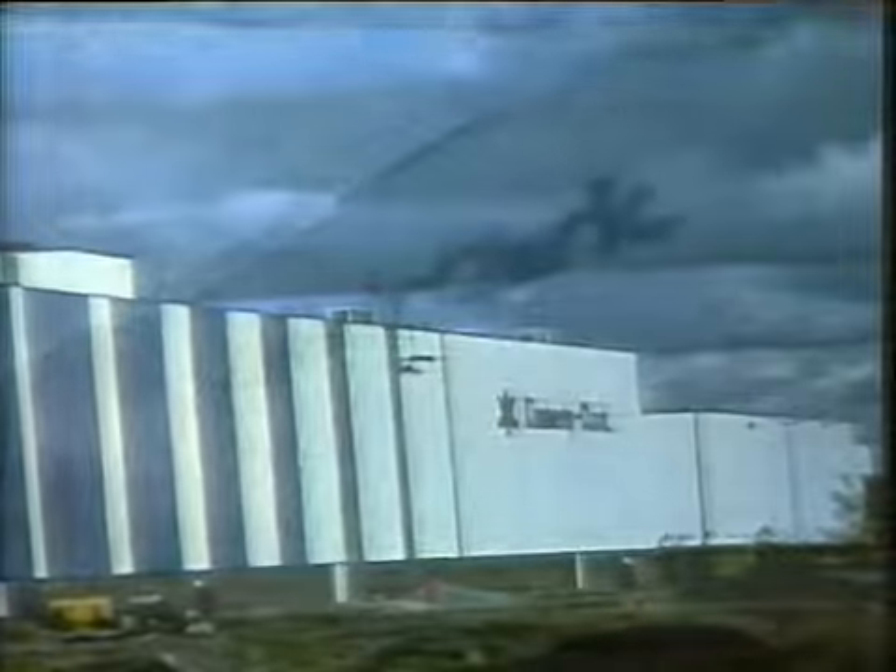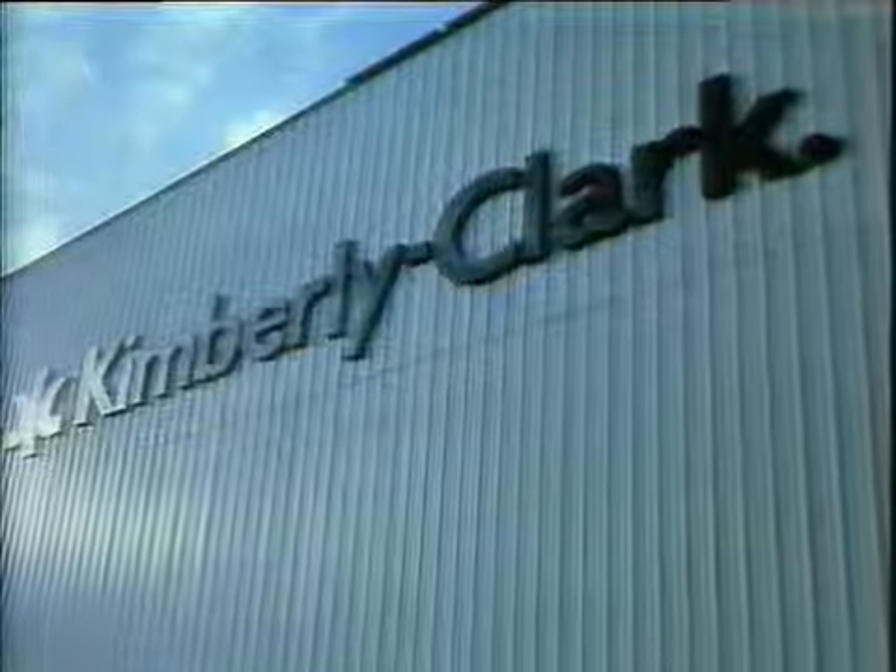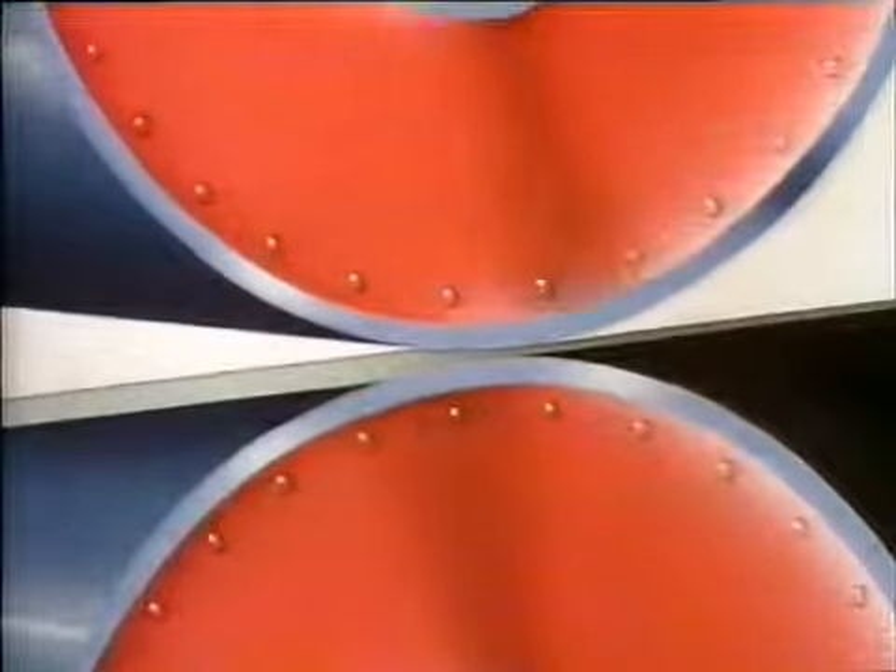Inside this building, a unique process is creating a softer kind of toilet tissue. Until now, traditional rolling methods had always ironed out much of the softness. Now, a revolutionary warm air process creates a tissue with a nap like velvet. Its name: Kleenex Velvet Toilet Tissue.